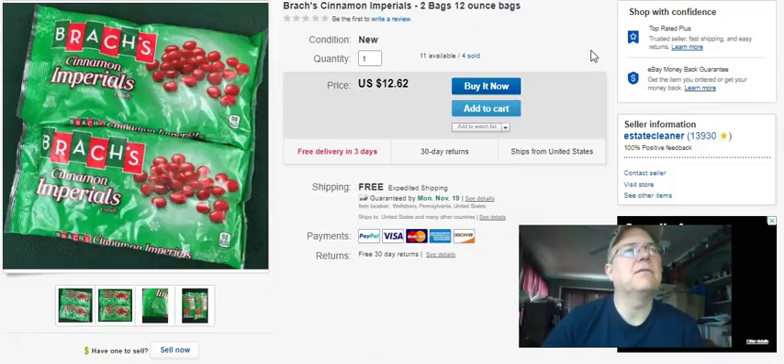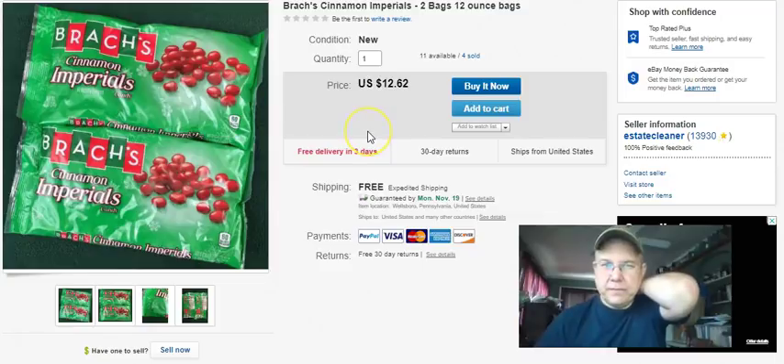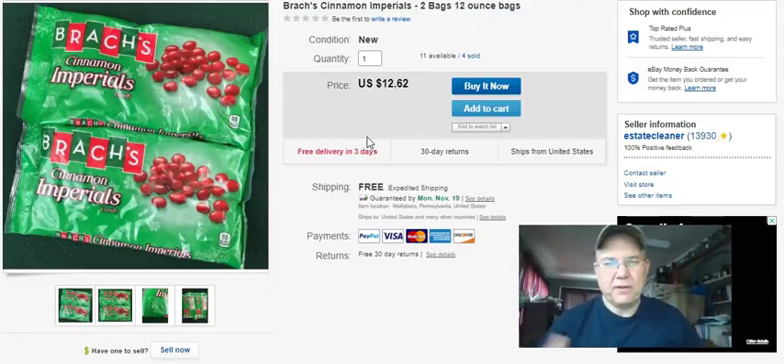Brach's cinnamon imperials - a couple of bags. I paid two bucks - a buck a bag - at Walmart clearanced out. Listed January 1st, 2018, probably bought them right after Christmas in the clearance stuff. They're the last of the candies I bought that are finally selling, and they're not expired. Sold September 26th and I got $12.62 free shipping. I paid two bucks for the pair and sent them in a bubble envelope inside a flat rate envelope - not the post office ones. A little bit of money.